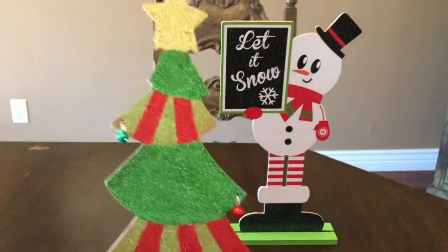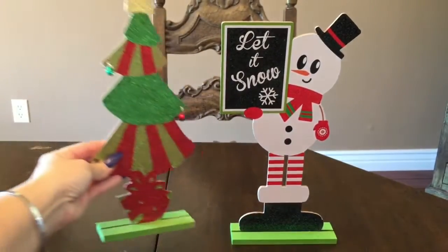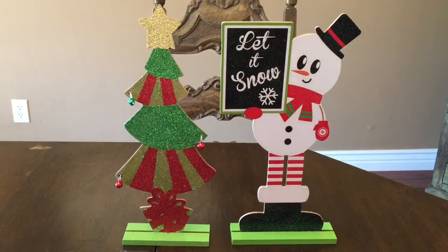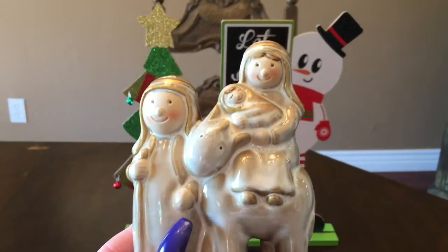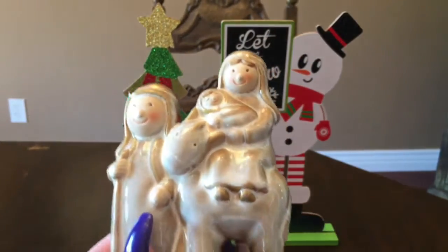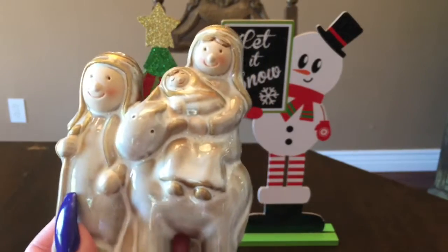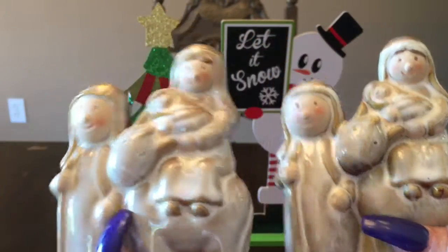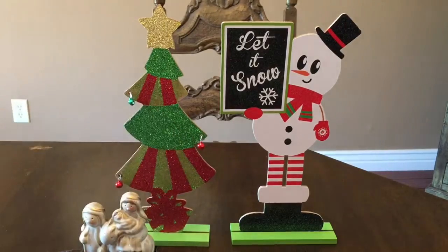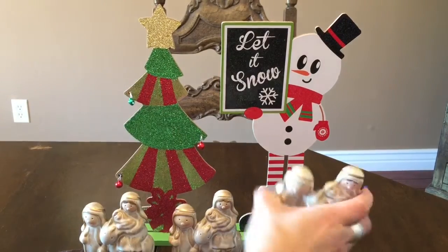They have this pretty little green Christmas tree. Those are cute. And these are really cute — $0.99 also for baby Jesus, Mary and Joseph, Mom and the donkey. So I got three of them — two to give, one to keep. I thought those were so cute.